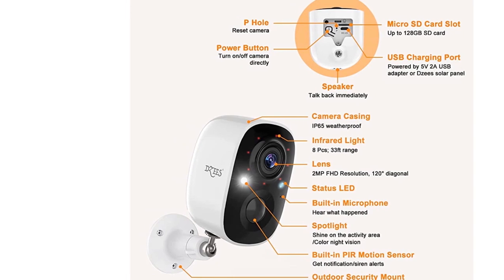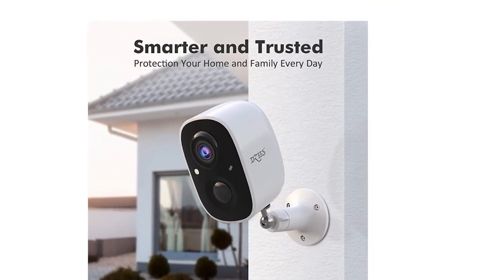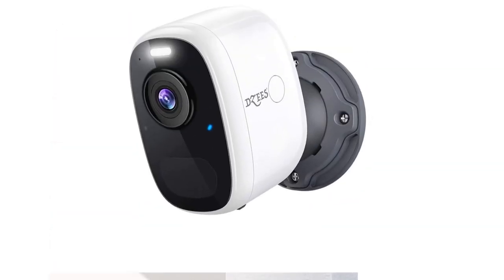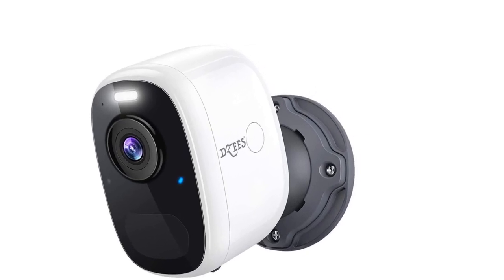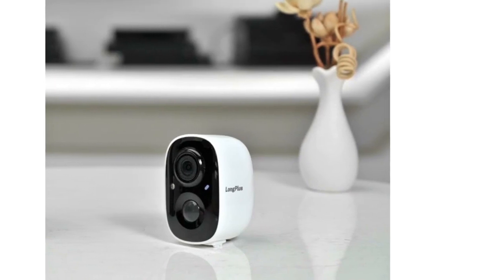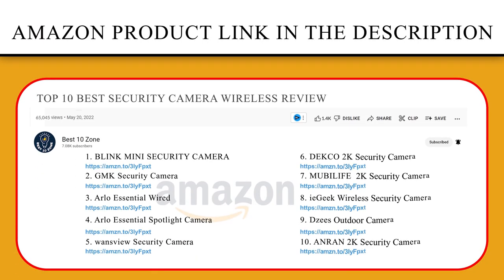IP65 waterproof outdoor rating means it's always ready for demanding weather conditions like rain, shine, or cold. A more stable Wi-Fi connection allows you to see, hear, and speak clearly with live view in real time. Share the wireless security camera system with your family and protect your home together. If you like this product, please click the link in the video description for a better price and original product.